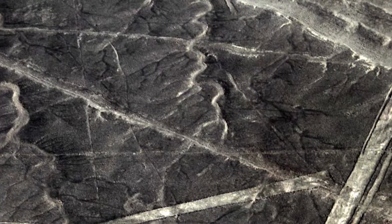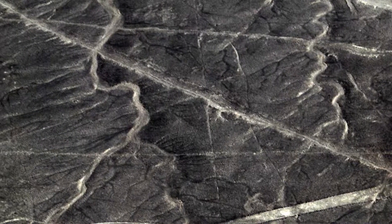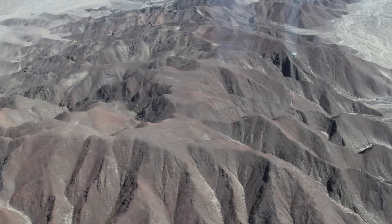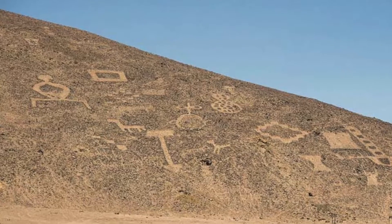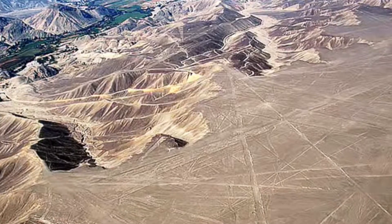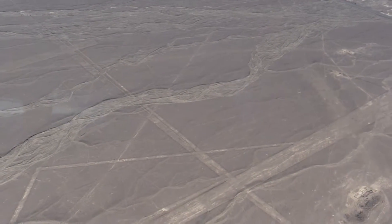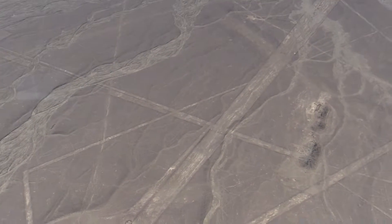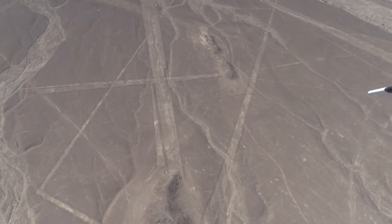There are no shortage of theories on why and how the Nazca lines were built. Was it possible these ancient people had tools and surveying techniques sophisticated enough to create such complex figures spanning such large distances? Or was it possible the ancient Nazca people were visited by an advanced society over 2,000 years ago? The mystery lingers to this day.